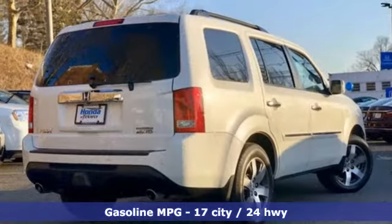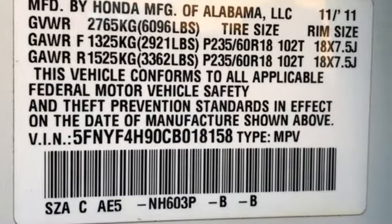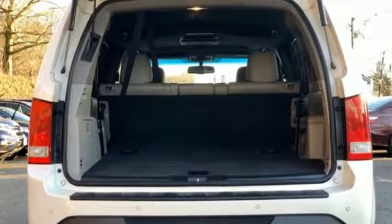It boasts an impressive list of features like these: streaming audio, power heated mirrors, front heated leather bucket seats, auto dimming rear view mirror, wireless phone connectivity, and dual zone climate control.